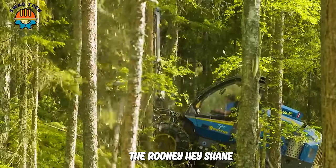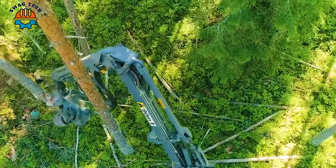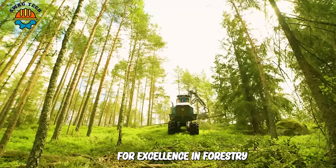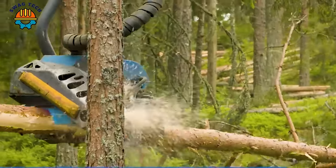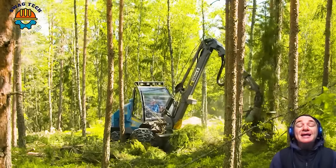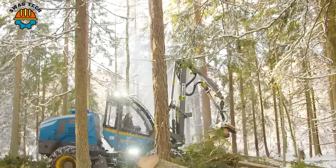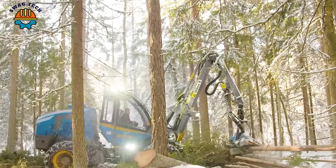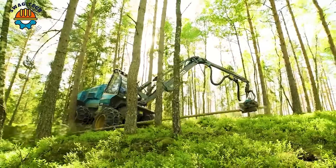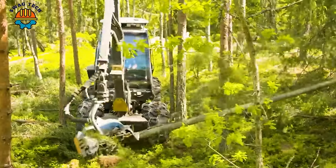The Rodney Hay Chain is proud to be the most versatile machine in the logging industry, setting the benchmark for excellence in forestry. With its advanced cutting mechanism and higher speed, this harvester easily fells and processes trees in minutes. The powerful hydraulic arm and clamp ensures safe and efficient wood handling, maximising productivity while minimising downtime.